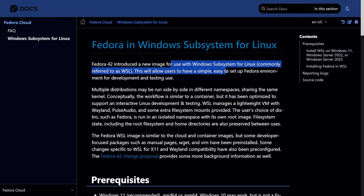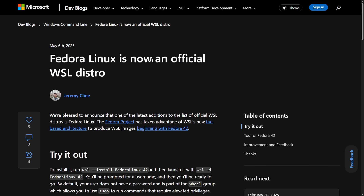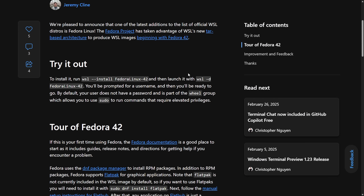This will allow users to have a simple, easy-to-set-up Fedora environment for development and testing. This new official WSL image allows Windows users to easily run Fedora in WSL. It's pre-configured with developer tools and includes tweaks for X11 and Wayland compatibility. Microsoft has officially named it an official WSL distro as well. It's exciting for developers especially because Fedora is a bleeding-edge, developer-centric distribution, and Linus Torvalds himself uses it to maintain the Linux kernel. To install it, you run the command `wsl --install FedoraLinux-42`, and then you can launch it from there.